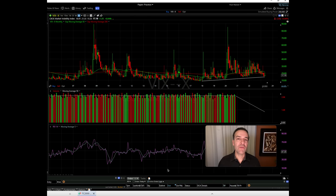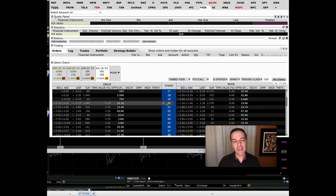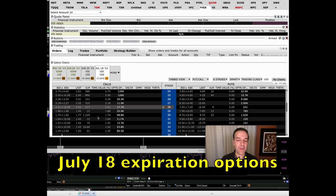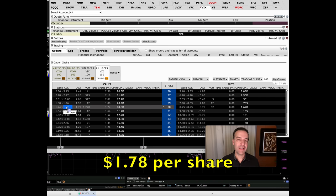Right now the VIX closed out just over 17 on Friday. So if we wanted to buy some protection, we could buy a call option in the VIX. Here we're looking at the option chain for the VIX, ticker symbol VIX, going out to the July 18th expiration — you could consider June 20th, but July gives us a little more time. We're just trying to protect ourselves in case there's a big collapse in the market. If we wanted to buy the $30 call options, they'd cost somewhere between $1.74 and $1.82 per share — let's call it $1.78 per share.